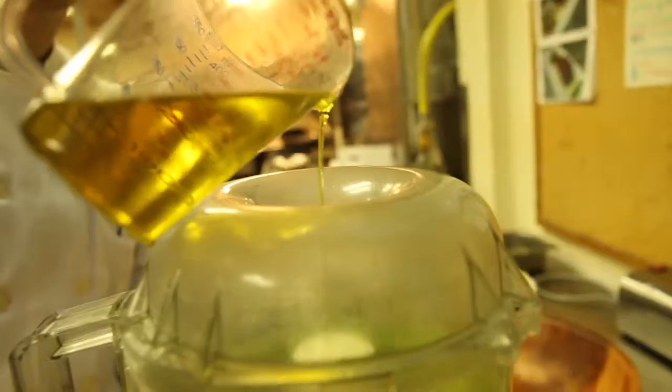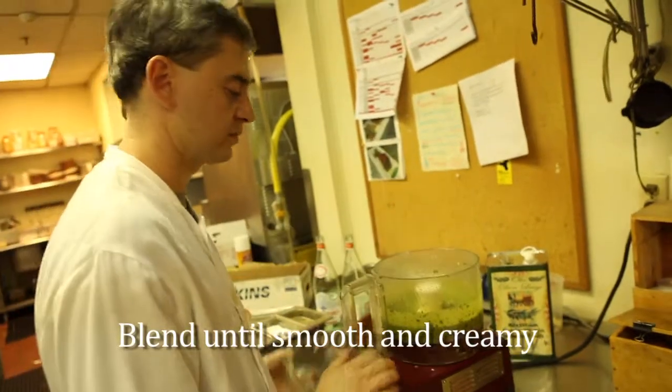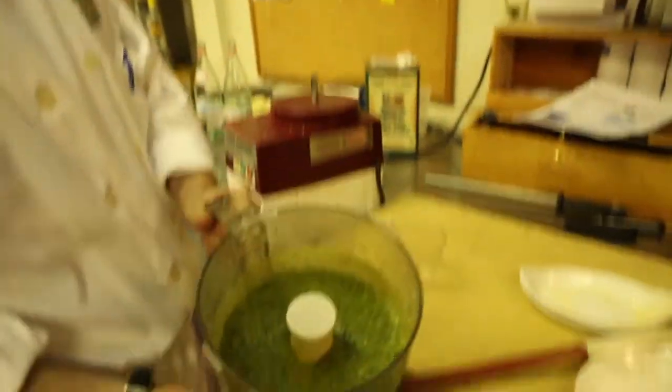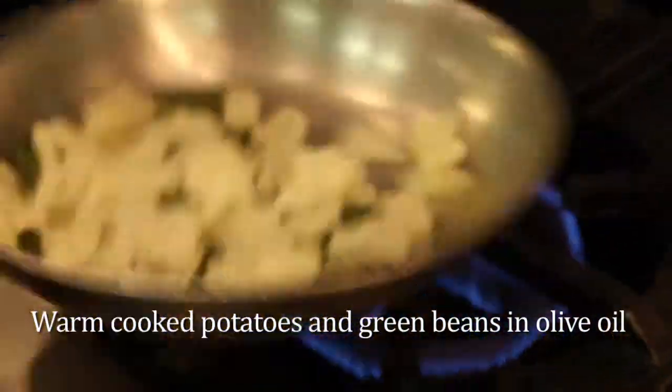As we're pureeing it, we're going to slowly add two cups of extra virgin olive oil until the sauce emulsifies and we get the right texture. To prepare the trenette, lightly coat a pan with olive oil under low heat. Add sliced cooked potatoes and green beans and sauté until warm.